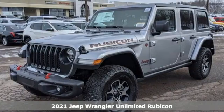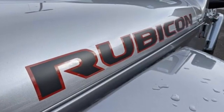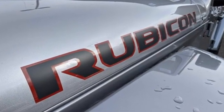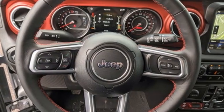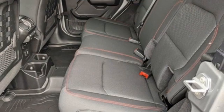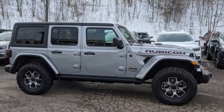V6 engine, dual zone climate control, streaming audio, auto dimming rear view mirror, heated steering wheel, Wi-Fi hotspot, external memory control, Targa sunroof, doors and push button start proximity key, and integrated navigation system with voice activation.